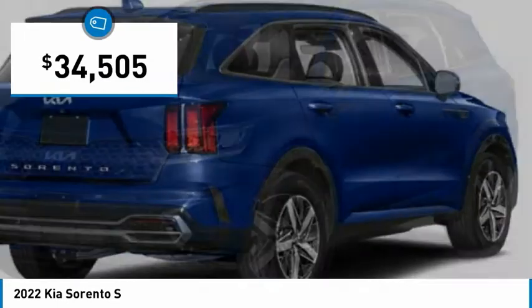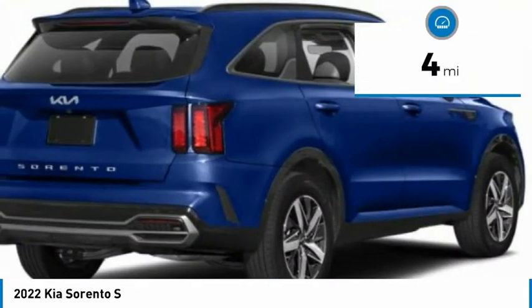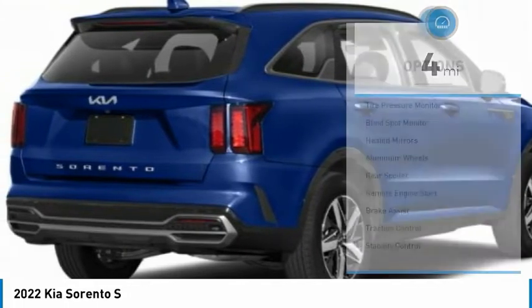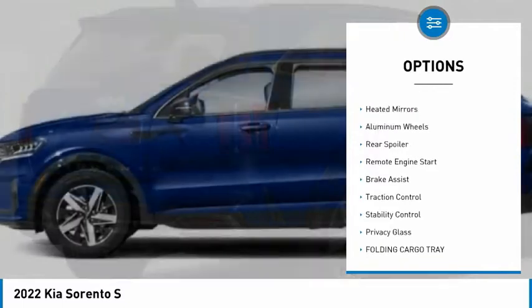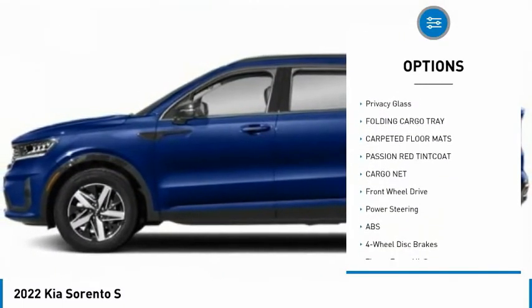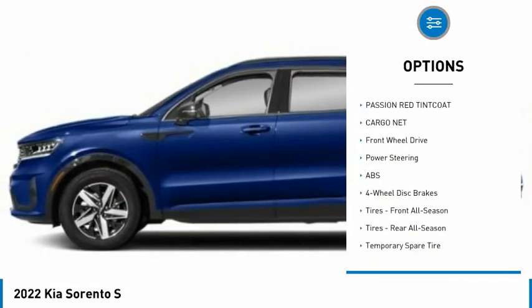Priced below $35,000, this vehicle has less than 100 miles. Here are some of this vehicle's great options: tire pressure monitor, blind spot monitor, heated mirrors, aluminum wheels, rear spoiler, remote engine start, brake assist, and traction control.